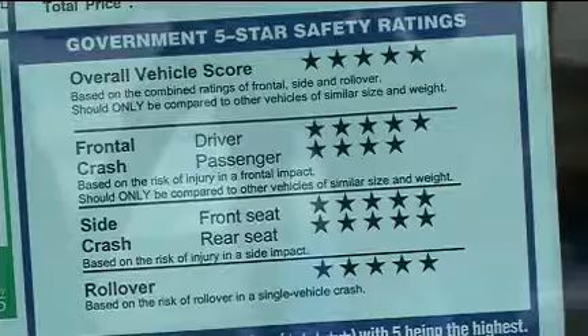Overall vehicle score and frontal crash test ratings should only be compared to other vehicles of similar size and weight. Star safety ratings can be found at safercar.gov. Remember, that star rating should be posted on every single window sticker of a new car.